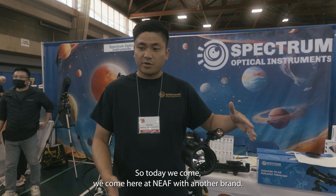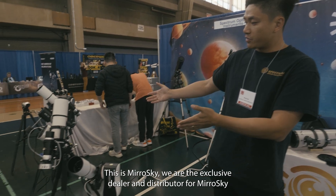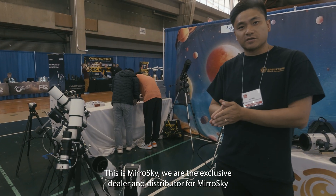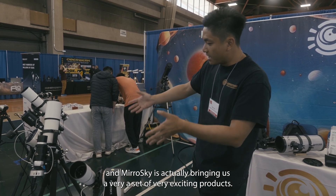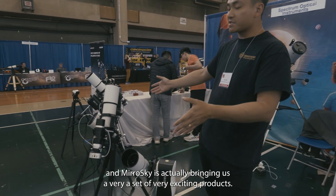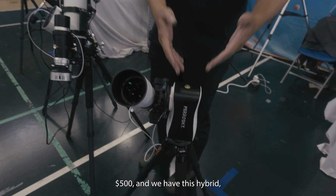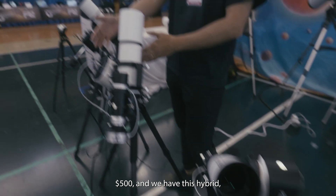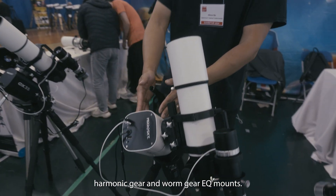Hi, this is Hints — I'm the founder of Spectrum Optical Instruments. Today we're here at NEAF with another brand: Mirror Sky. We're the exclusive dealer and distributor for Mirror Sky, and Mirror Sky is bringing us a very exciting set of products. We have the Mini AZ, priced at about $500.